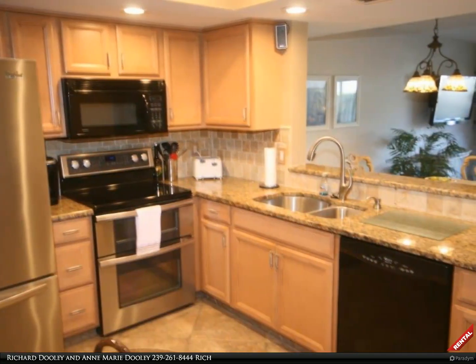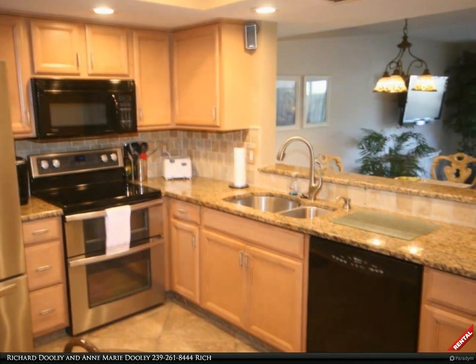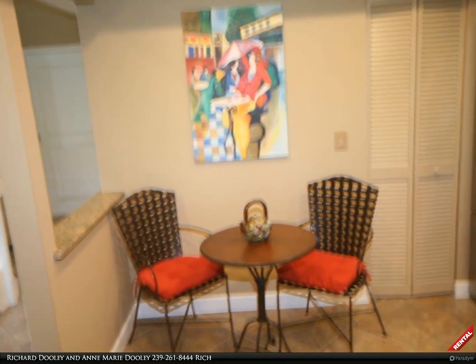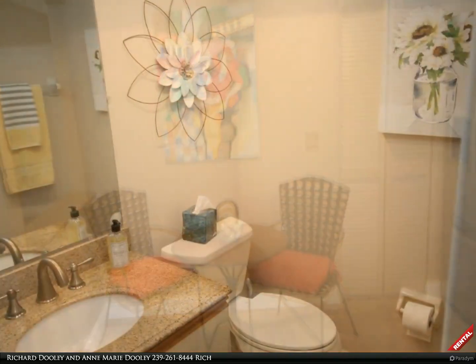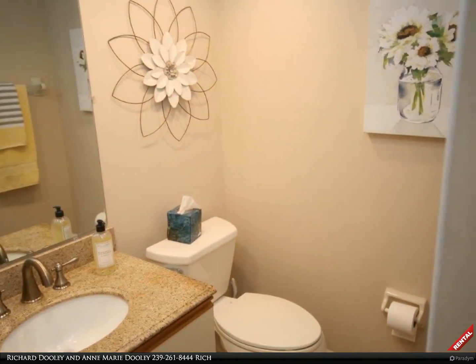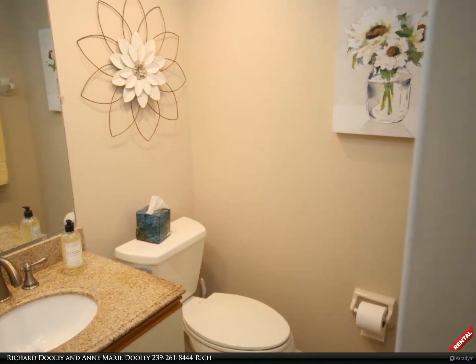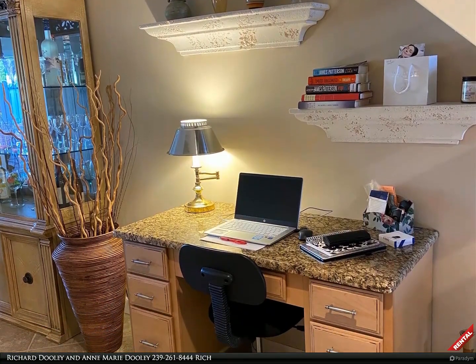Kitchen with recessed lighting and stainless steel appliances. Breakfast nook and pantry. Half bath off the kitchen, study area off the kitchen.